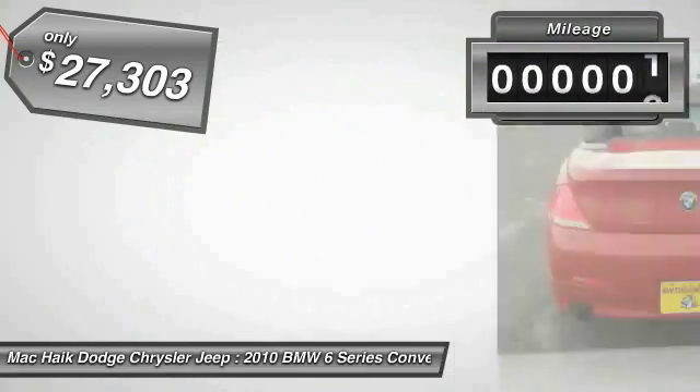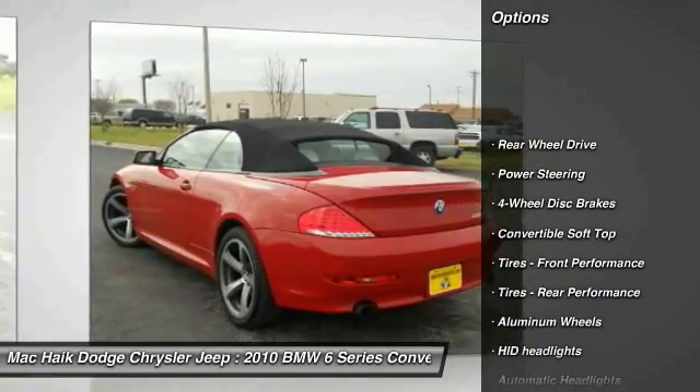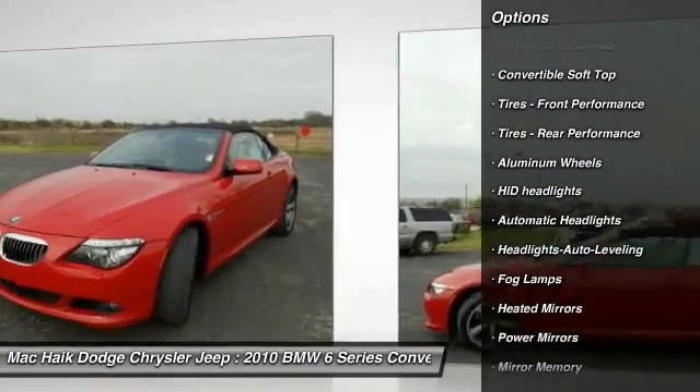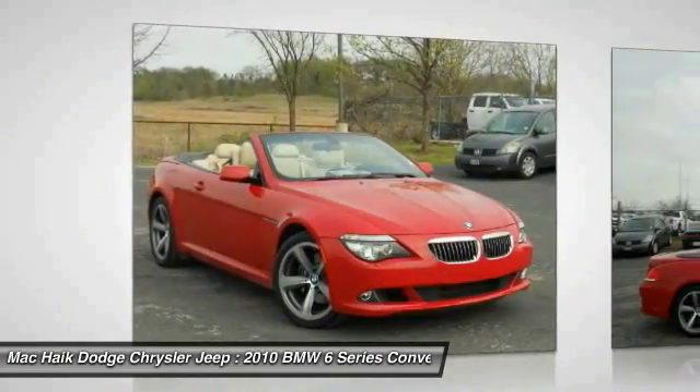This vehicle has less than 65,000 miles. Here are some of this vehicle's great options: anti-lock braking system, navigation system, stability control, traction control, keyless entry, power passenger seat, steering wheel audio controls, Bluetooth, leather-wrapped steering wheel, and power steering.